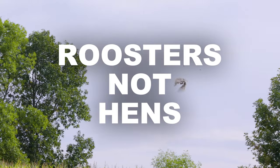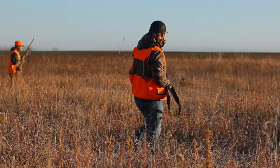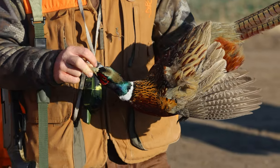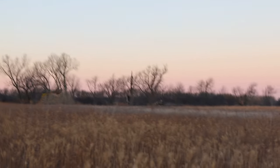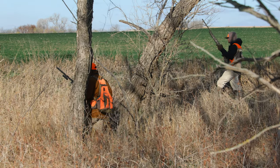The only shot you want to take is on a rooster. Make sure when you see the birds get up, you call out hen or rooster depending on what you're looking at. You're gonna notice them right away — the roosters are big, heavy birds, very colorful, and they've got long tail feathers. The hens are smaller and a little more drab. Call out hen or rooster to make sure your fellow hunters know what's up in the air.